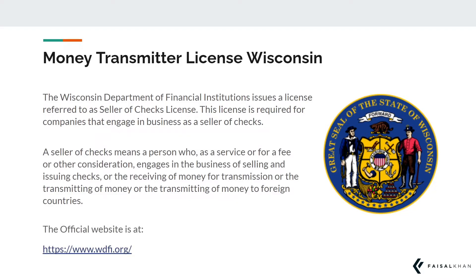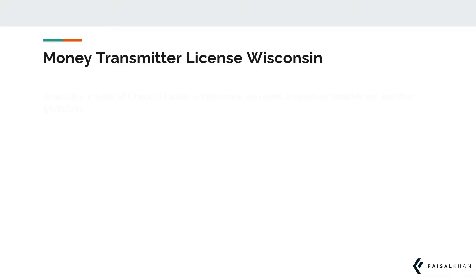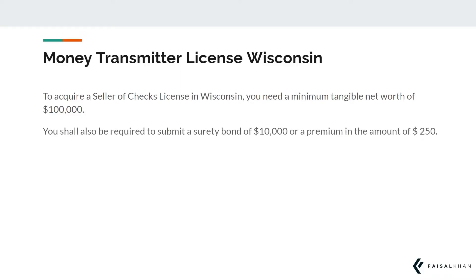You can view their official website from this link here. To acquire a seller of checks license in Wisconsin, you need a minimum tangible net worth of $100,000. You shall also be required to submit a surety bond of $10,000 or a premium in the amount of $250.